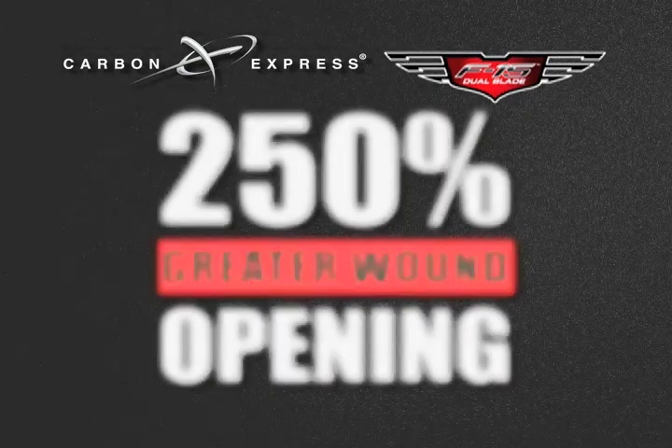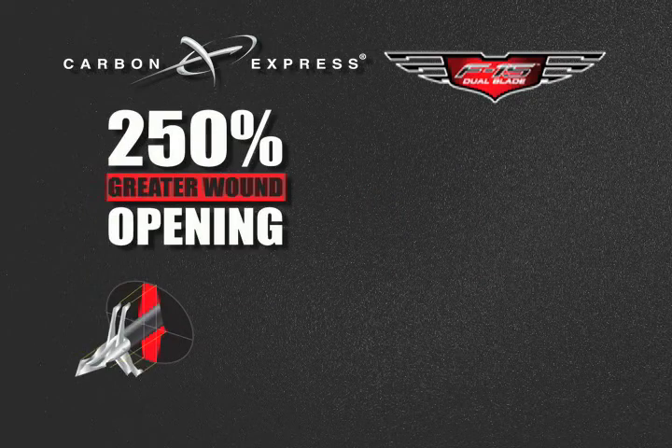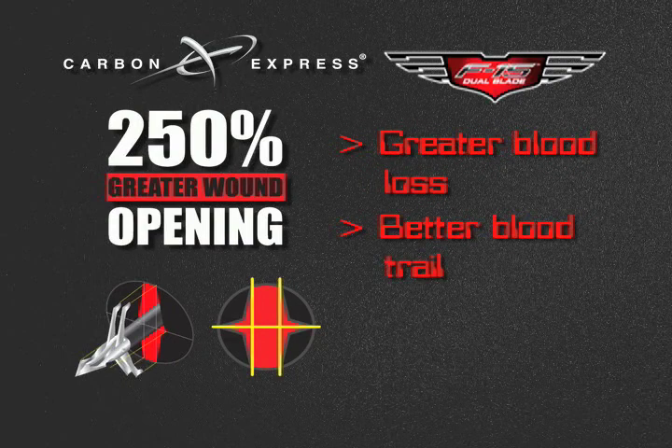The F-15 is the only broadhead with dual side-by-side cutting blades. Its aerodynamic profile enhances precision, providing field point accuracy and maximum damage. This means significantly greater blood loss, a better blood trail, and ultimately a faster kill.